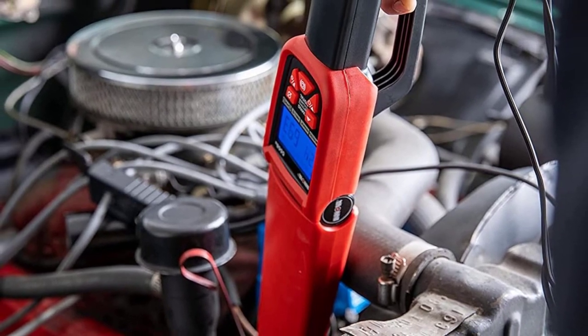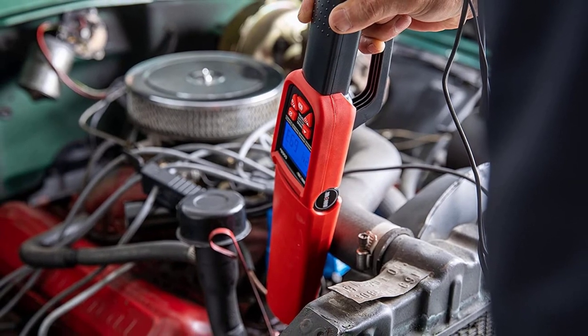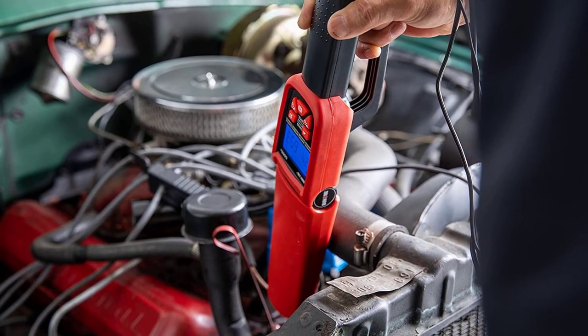All the information like volts, dwell angle, etc. are displayed well on its backlit LCD screen, which makes this timing light super easy to use.